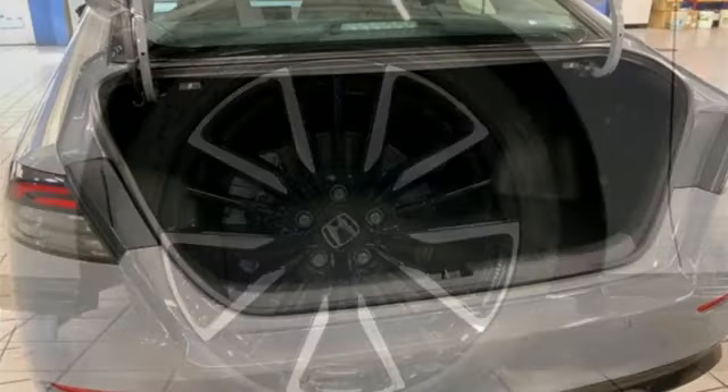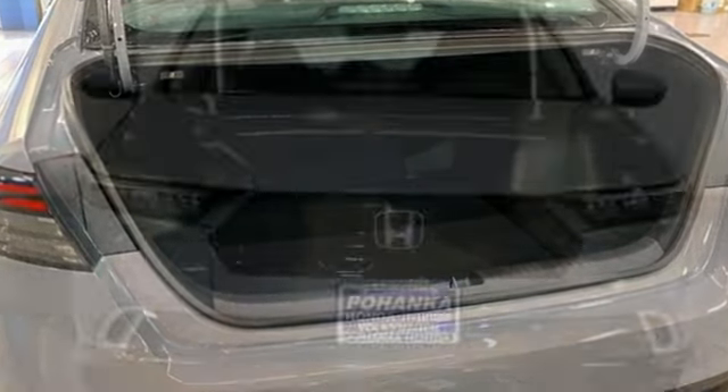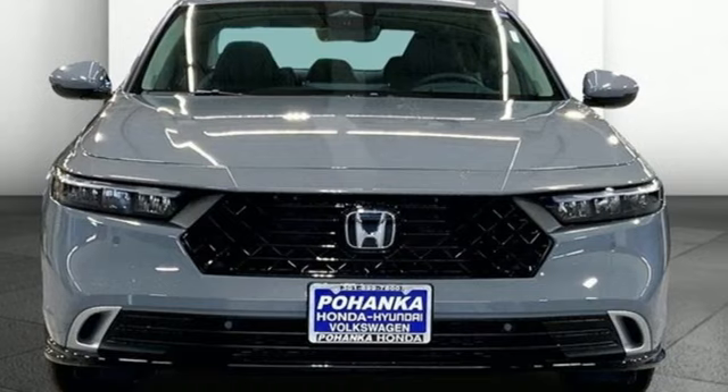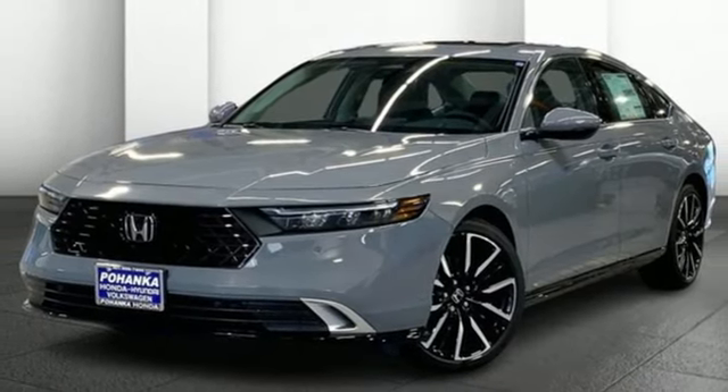Express open and close sliding and tilting sunroof, driver control suspension management, and i4 engine. Honda has a world-renowned reputation for reliability. Driving is believing — test drive it today.